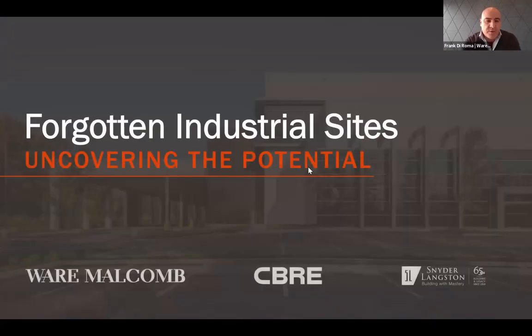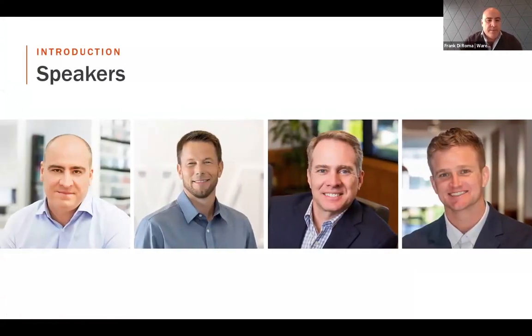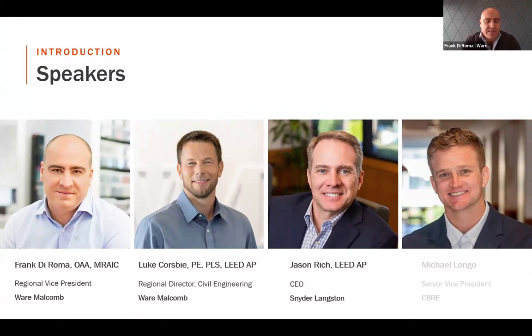Thank you and welcome everyone. We'll be talking about what we call the 'Forgotten Industrial Sites: Uncovering the Potential.' I'm going to go through a short presentation on a split-level concept and then we'll go to our panel discussion and Q&A. My name is Frank de Roma, Regional Vice President at Wermald. Joining us today will be Luke Coresby, Regional Director of Civil Engineering at Wermald; Jason Rich, CEO of Snyder Langston in Southern California; and Michael Luongo, Senior Vice President at CBRE in the Southern Markets, West Coast, and National Partners.